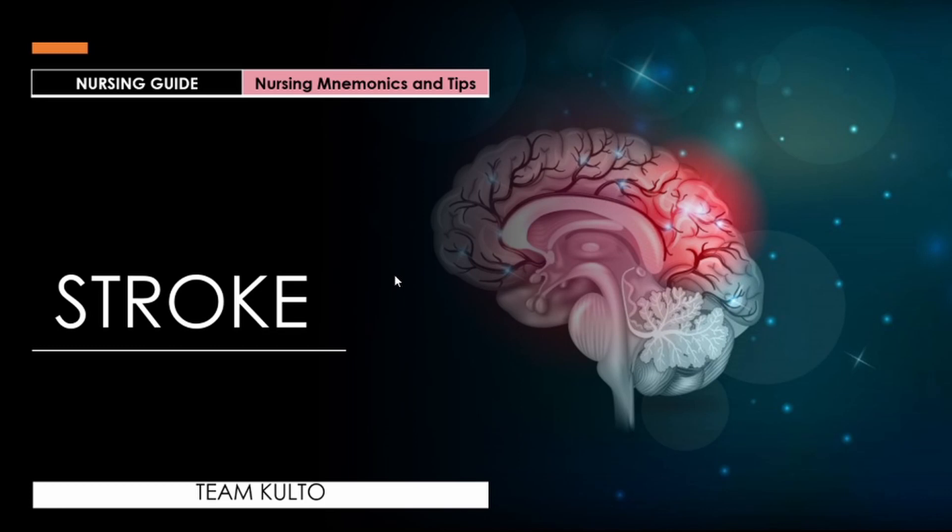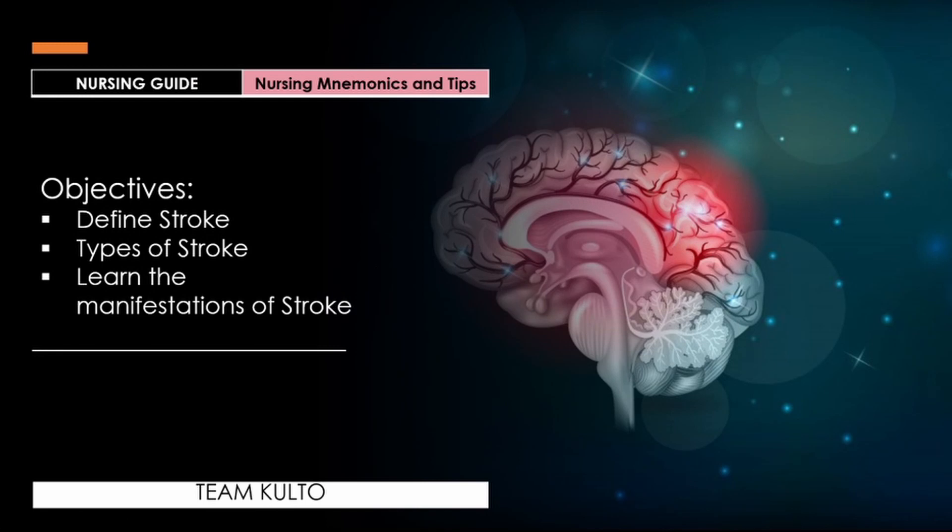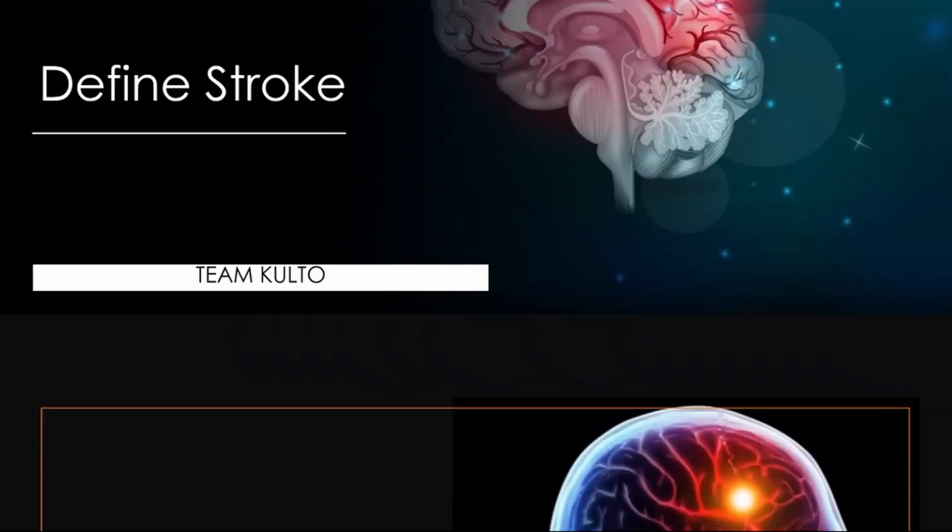Are you ready? Here are our objectives. We're going to define stroke, discuss the types of stroke, and learn the manifestations of stroke. Let's begin. Let's define stroke — here is a quick definition and overview. If you want me to have a thorough discussion of this concept, let me know in the comment section below.